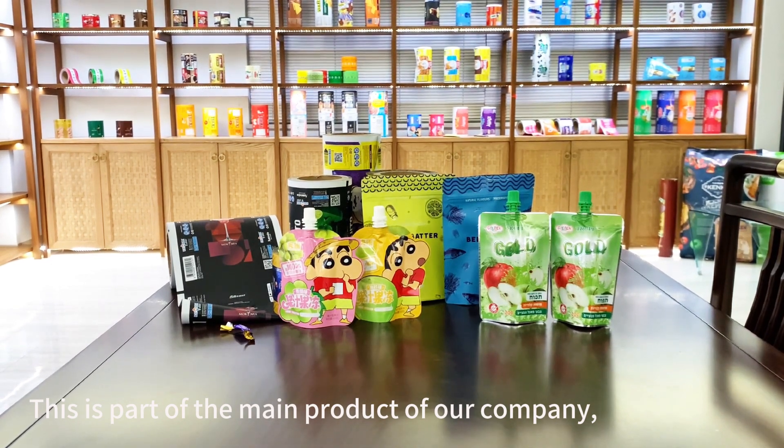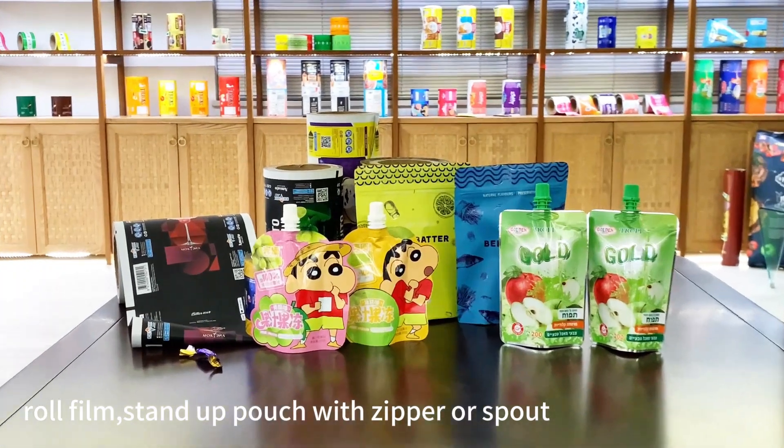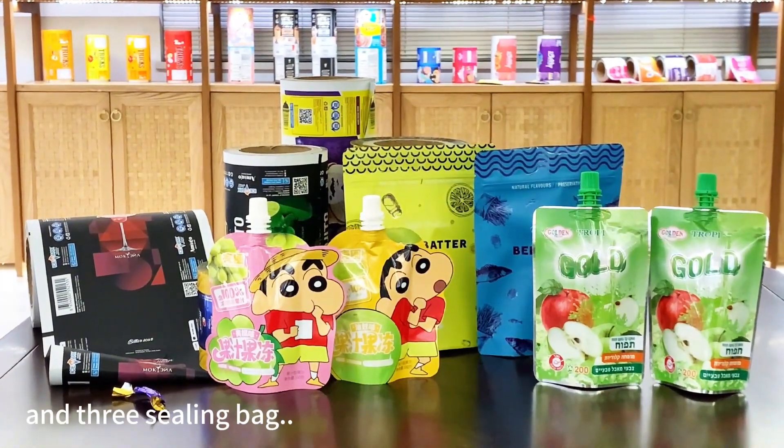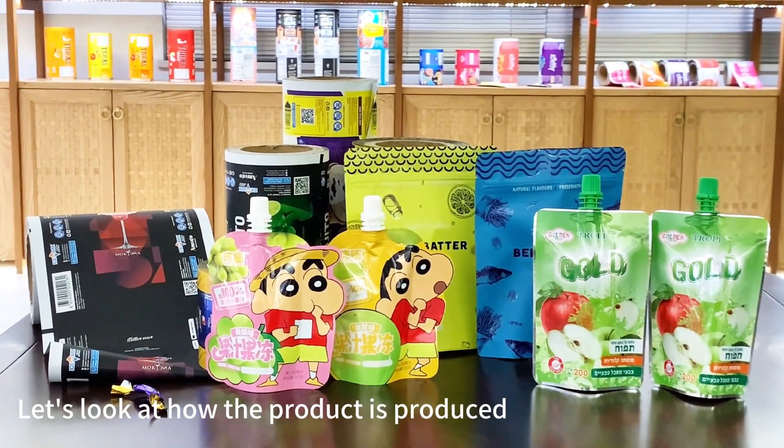This is part of the main product of our company: roll film, stand-up pouch with a zipper, spout pouch, and the three-side seal bag. Let's look at how the product is produced.